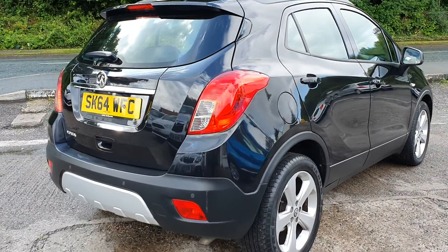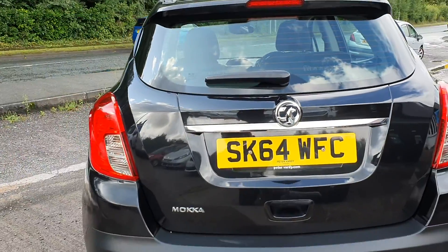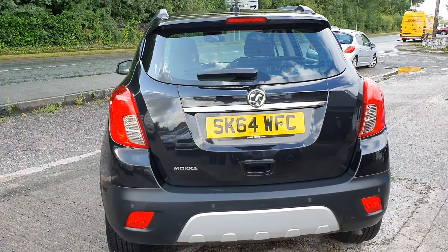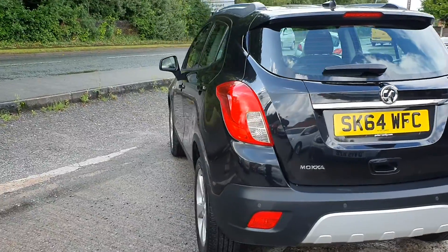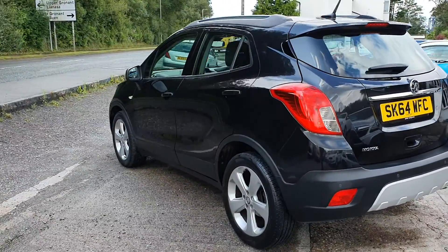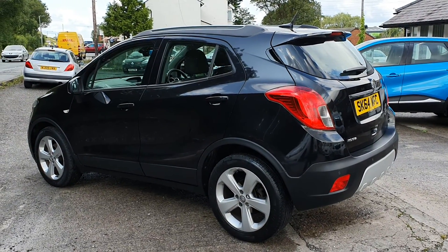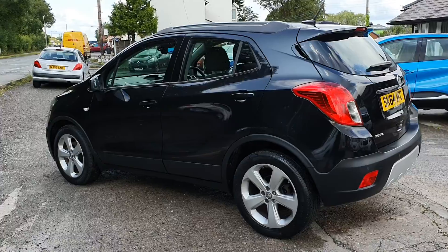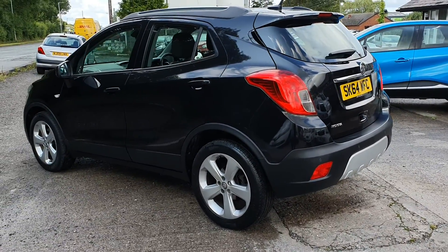It looks really really well. The wax on it will probably last another six to nine months — the type of wax we use — so it will certainly make your clean process a lot easier. Anyway, back to the car: as you can see, rear parking sensors.